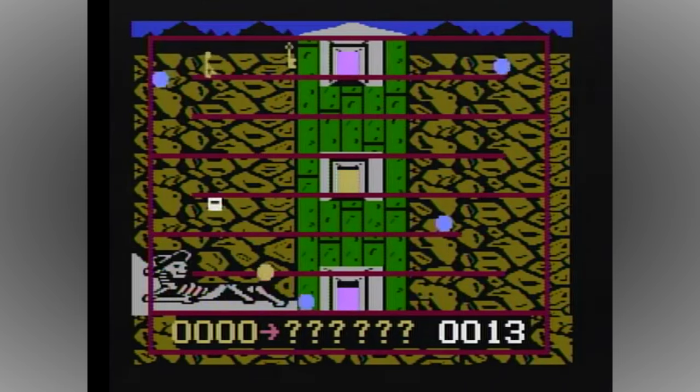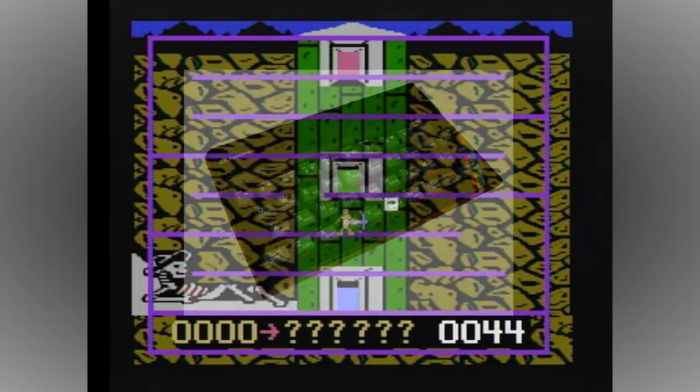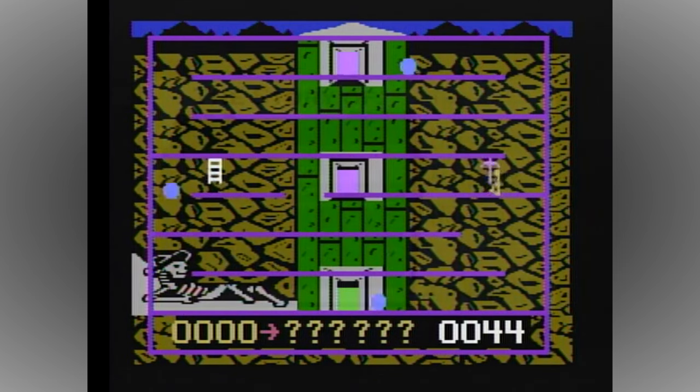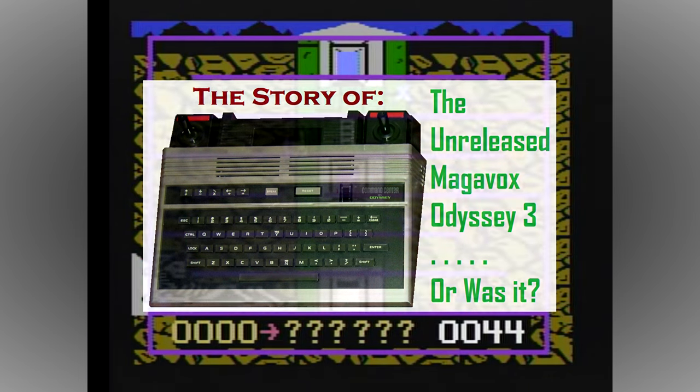Despite the large market share, sales of the G7400 were disappointing, as most Europeans began to move on to cheap home computers like the Sinclair ZX Spectrum and Commodore 64. If you want to find out more about this story, then follow the link in the top right-hand corner or description, as I've already done a whole video on this fascinating system.